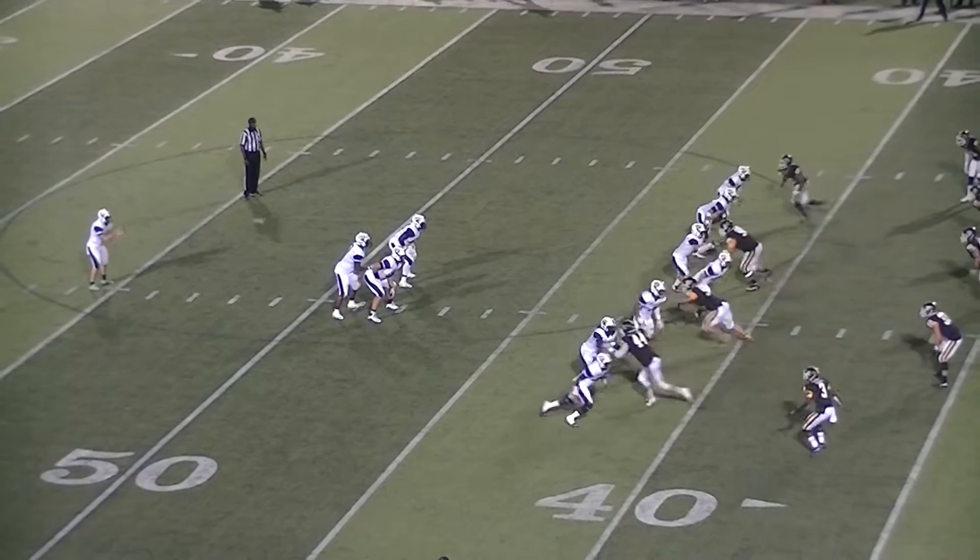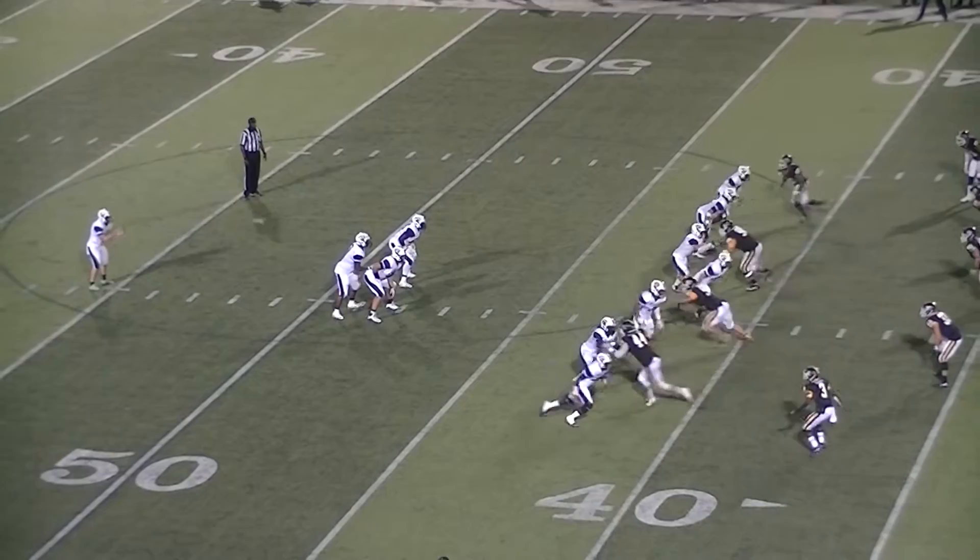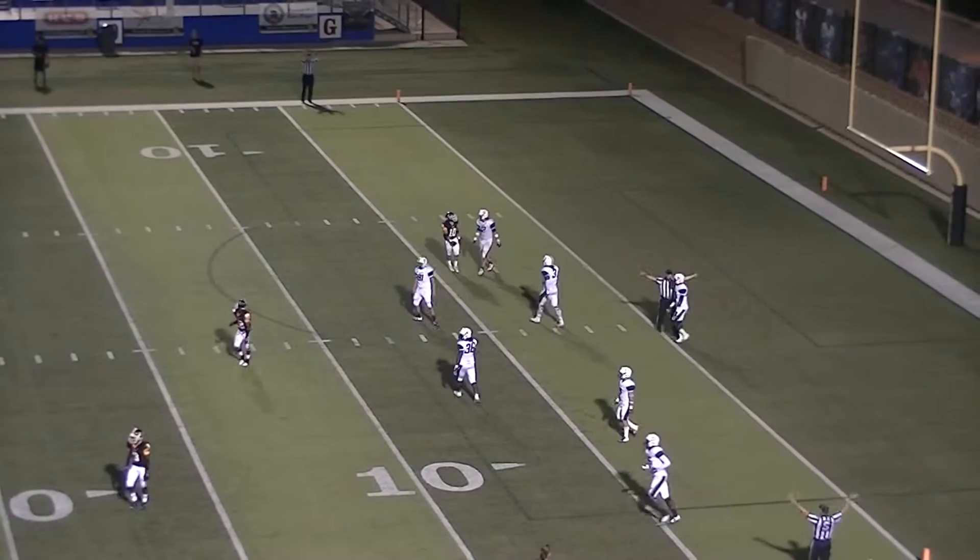Waiting for the snap from the deep snapper at around the 45. Here's the snap — it's a great snap. Here's the kick going for the corner on the near sideline. Will it check up? It does — goes out of bounds inside the five.